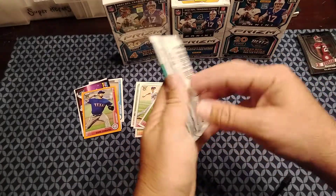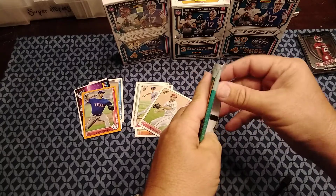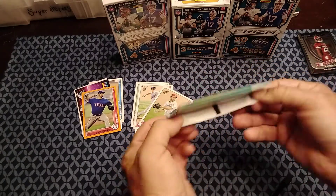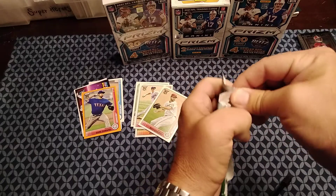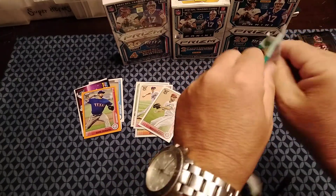All right, so not too bad. The last orange that I got was a Mookie — Mookie Betts — but it was not a numbered card. All right, so let's get into mine and we'll see what we have in my pack.